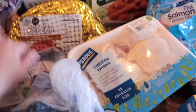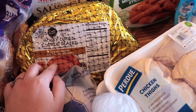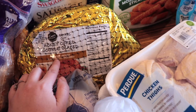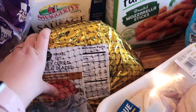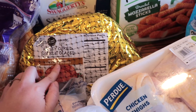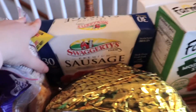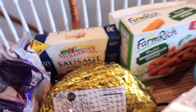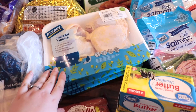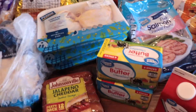Hams are on sale right now with Easter coming up, so I got a honey pure double glaze ham — it was a substitution but close enough. I think it was like $19. Sometimes I freeze it, thaw it, and cook it in the crock pot; it's good for lunches throughout the week. I also got some sausage patties and three packs of chicken thighs — I got a couple of the party packs as a substitution.